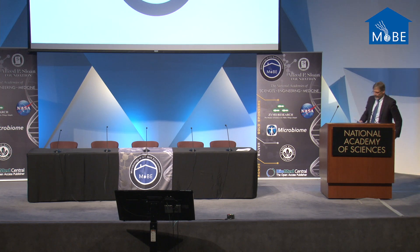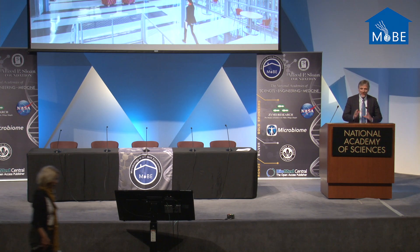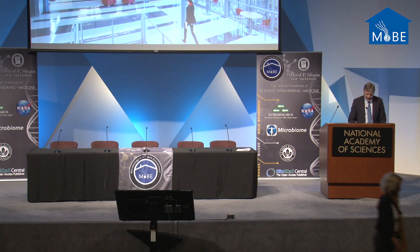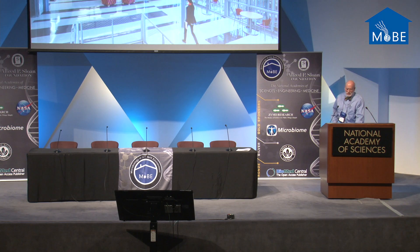Our next speaker is Kent Duffy of SRG Partnerships, and Kent is going to speak to us about the very important issue of translating lots of great microbial research to the architecture community. I'm an architect, and the first thing I thought of when I got invited to speak here was that it was a mistake. But I'm here to tell you a story that changed the culture of our firm, the way we approach design, and the characteristics of the projects we create.